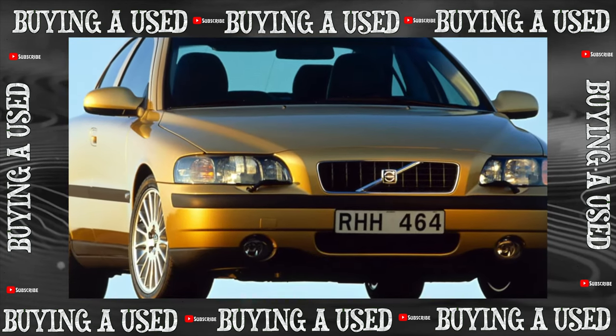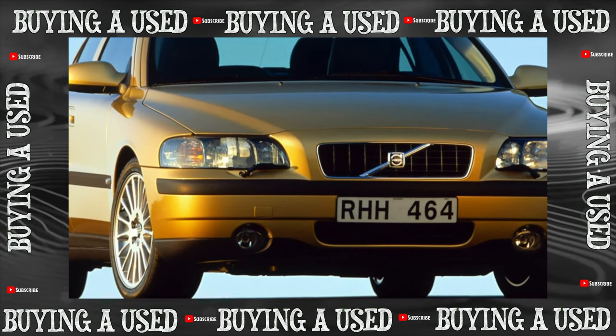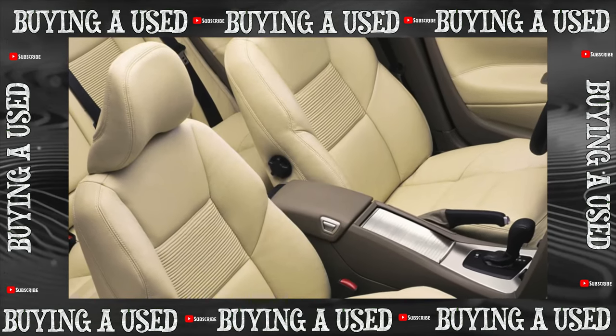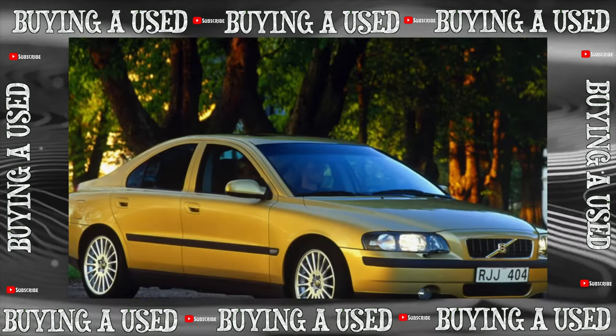The electrics of the S60 were built according to a scheme the Swedes had just mastered at that time — one of the first in the world — with multiplex wiring based on the CAN bus. Failures in the operation of numerous blocks, sensors, and actuators happen surprisingly infrequently.